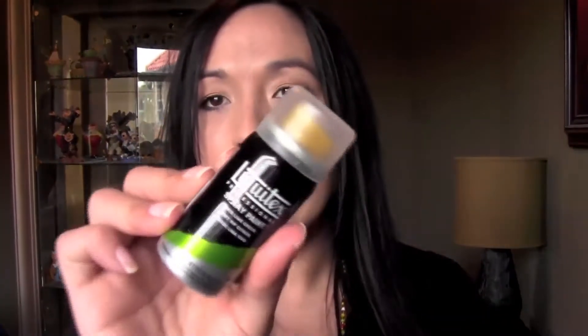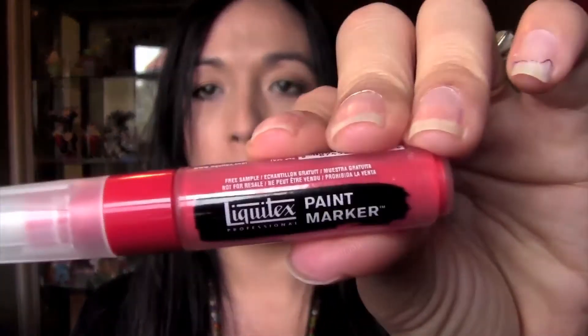Next, from Liquitex I got two boxes — I got a spray can in a lime green color, and then a paint pen or paint marker in red. I've gotten these before and it's always been red, so I'm glad to finally get a different color and see what kind of projects I can do with these.